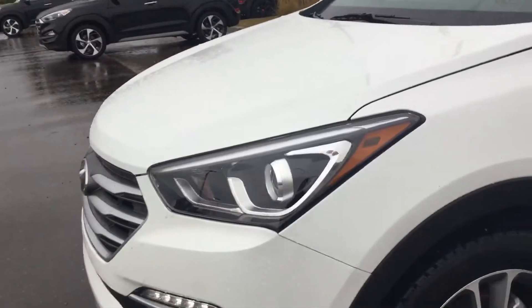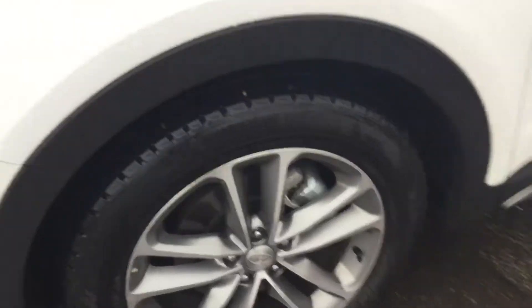With the 2018 Limited, you are gonna get the turbo engine in this car. You're also gonna get these 19-inch rims, and then on the inside you're gonna be greeted with this premium leather interior.